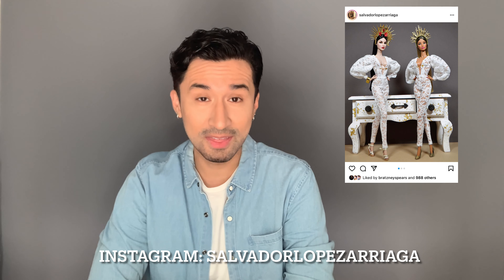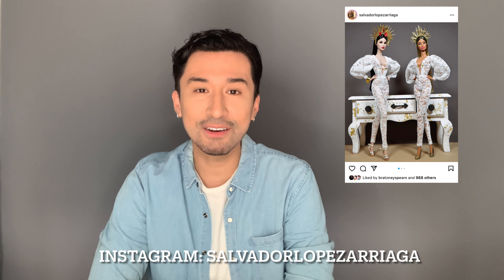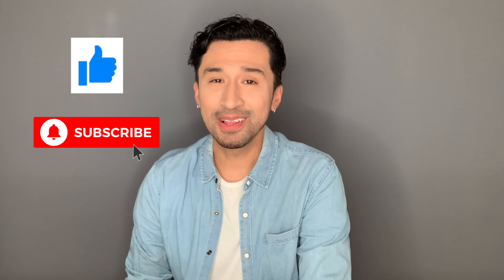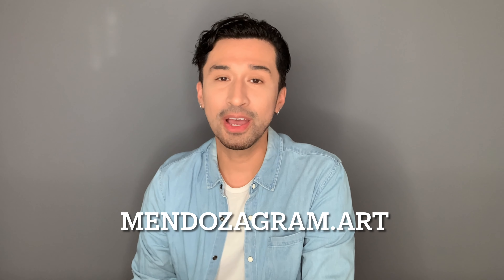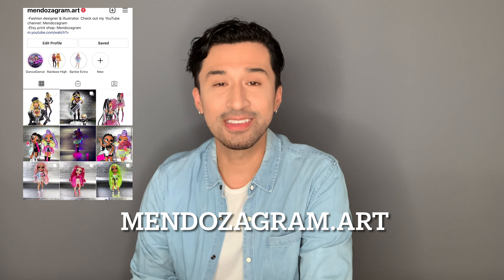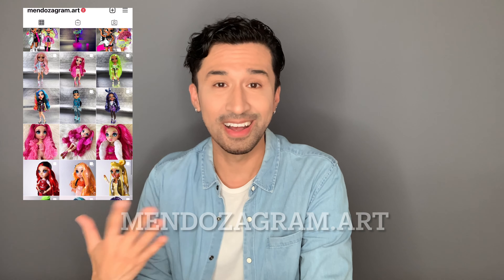I'm already in contact with one of them to get some of their cute jumpsuits I just saw go up on his Instagram, so I cannot wait for that. If you guys are also interested in his fashions, definitely go over to his Instagram and check him out — buy them ASAP because those things sell out fast. Like always, please remember to smash that like button, subscribe to my channel so you don't miss any of my future videos, and please share this video with all your friends — it really does help me out a lot. You can also follow me on Instagram at mendozagram.art where you can see all my completed fashion sketches, cool doll photography, and participate in questionnaires that will lead to new content on this channel. I'll see all of you in my next video!